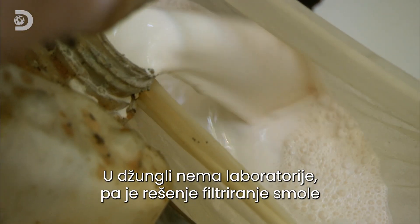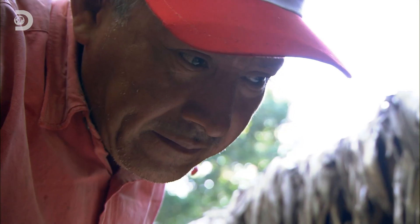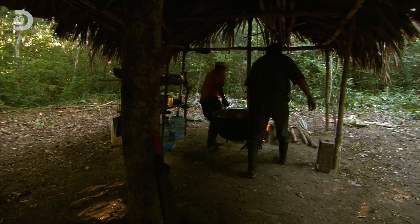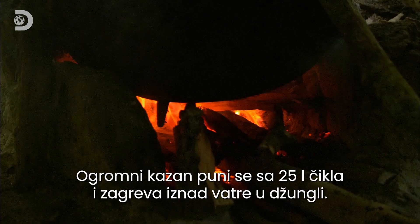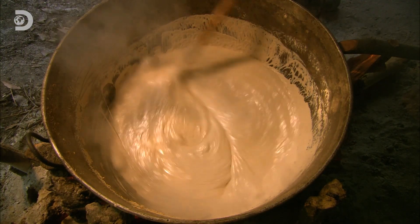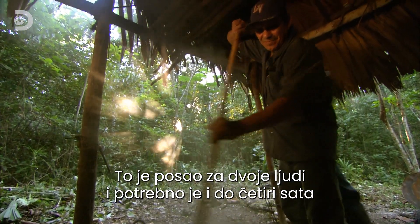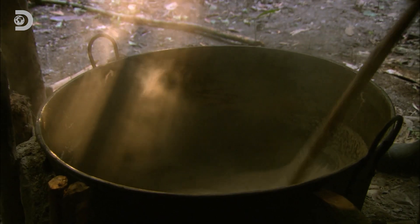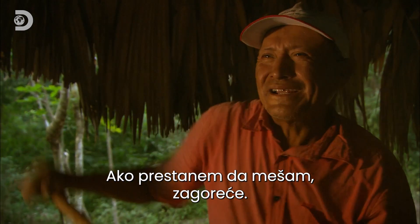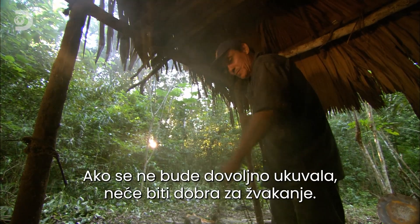There's no lab in the jungle, so the solution is to filter the resin through a fine mesh net. A huge cauldron is filled with 25 litres of chicle and heated over a jungle fire. It's a job for two, and it can take four hours to transform this into something chewable. Overcooking will ruin the whole batch; undercooking won't make for a good chew.